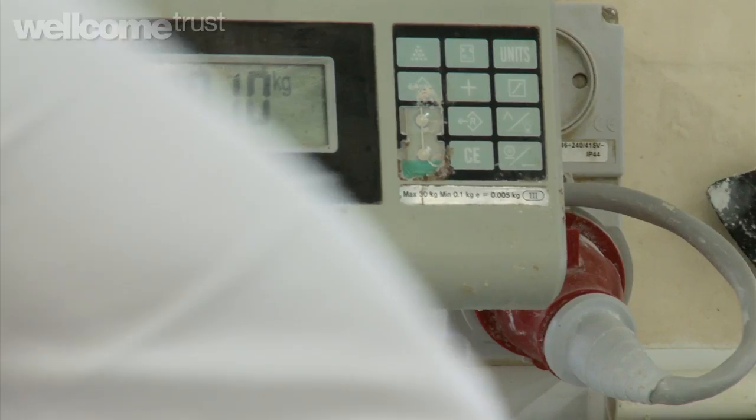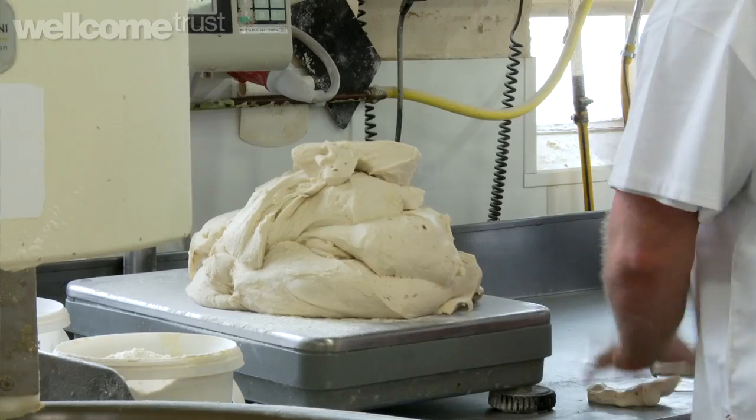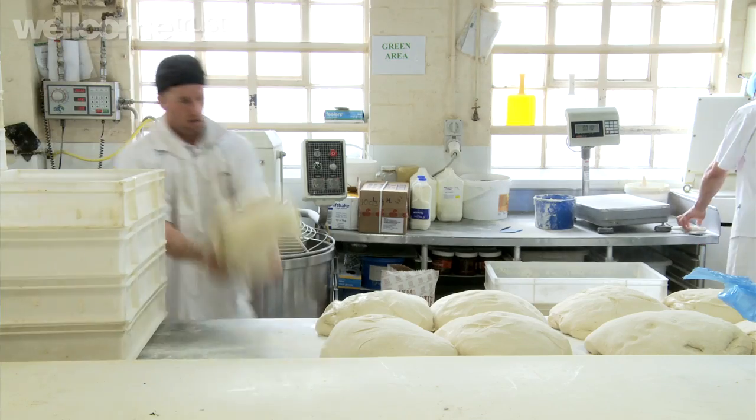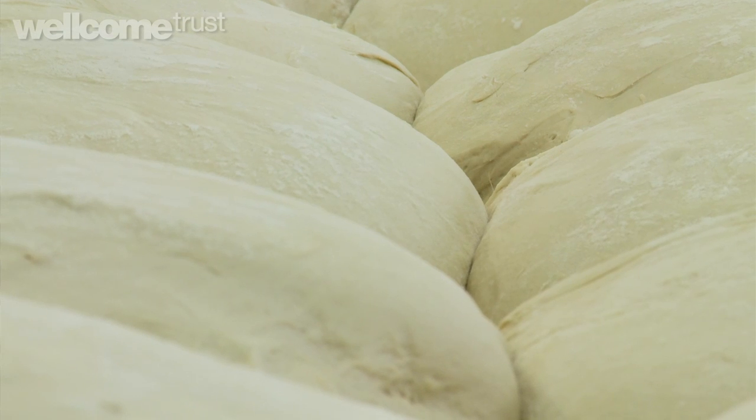It's like any fermentation — like beer, wine. It's a similar process. From the machine you get your nice dough. It's then left to rest. The yeast develops and it kind of doubles in size.